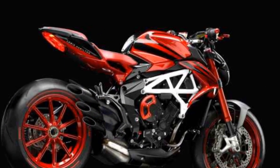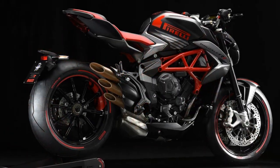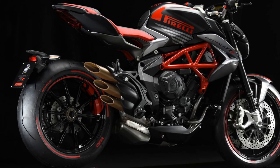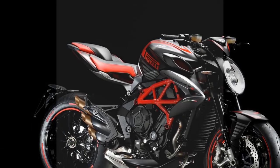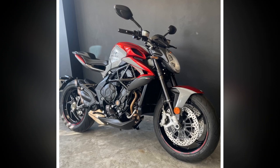5. Fuel efficiency — the powerful engine can be thirsty, leading to lower fuel efficiency compared to smaller, less powerful motorcycles. 6. Limited dealer network — MV Agusta has a smaller dealer network compared to some other motorcycle manufacturers, which could impact accessibility for potential buyers and servicing options in certain regions.